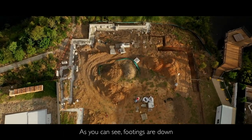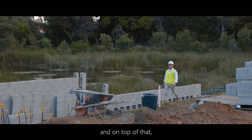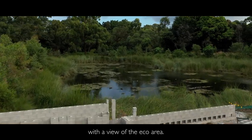As you can see, footings are down, but what's even more exciting, we've started work on your resort style swimming pool and on top of that, right here is where your fire pit is going to be. What a great way to spend your evening with the view of the eco area.